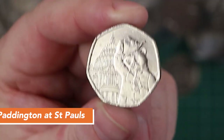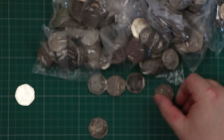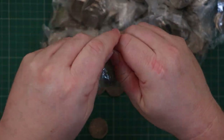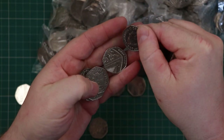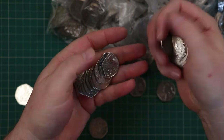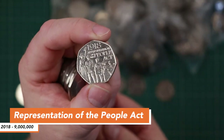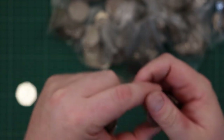We did just find a Paddington at St Paul's. We are looking for Paddington at the Tower for the book, so finding St Paul's doesn't prove towers are rarer. Oh there you go - People's Act! Nice one. I don't think we have that one - there we go, one for the book.